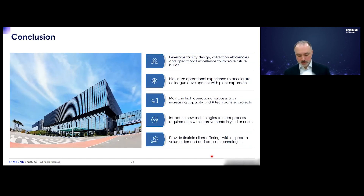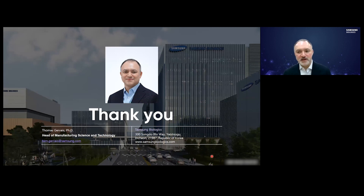In conclusion, we were able to leverage our facility design, validation efficiencies, and operational excellence to improve our capabilities for future plans, as demonstrated with our N-1 perfusion example. We maintained high operational success and introduced new technologies such as N-1 perfusion as we grew our business. We are able to provide flexible client offerings with respect to volume demand and process technologies. Thank you for your time and attention.